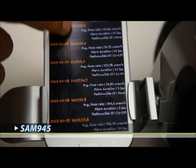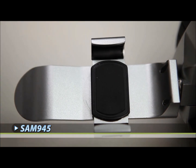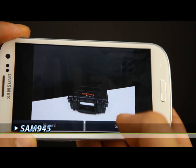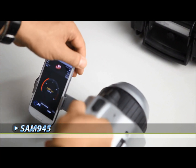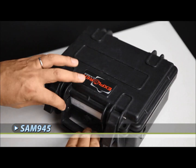Furthermore, photos, videos, and notes can be quickly added to the report to provide additional situational input. Many other features like user tutorial videos, GPS positioning, headset operation, and radioactive source triangulation are also available.